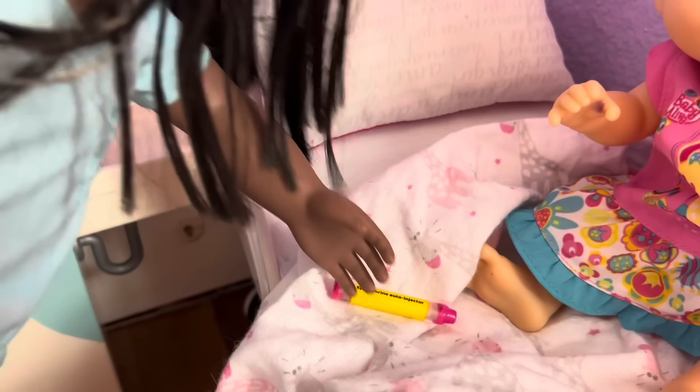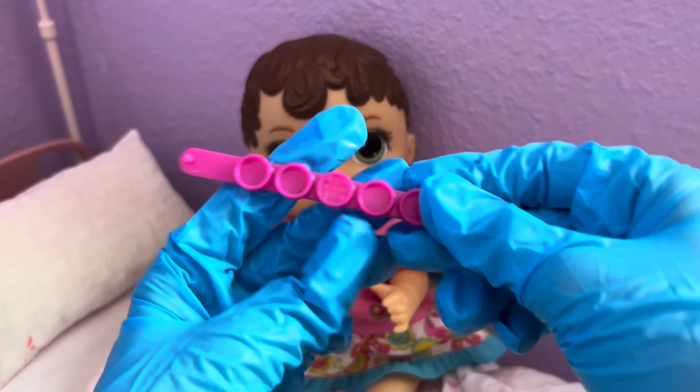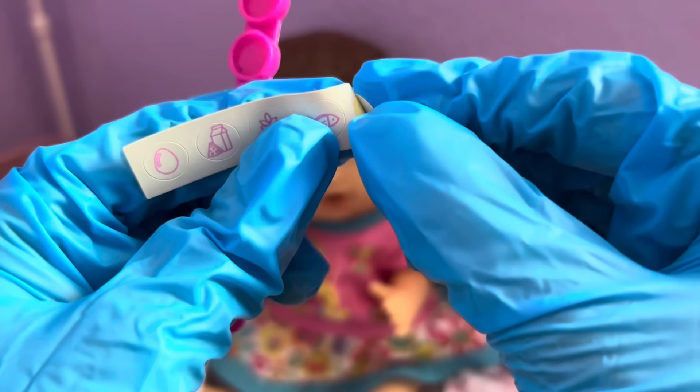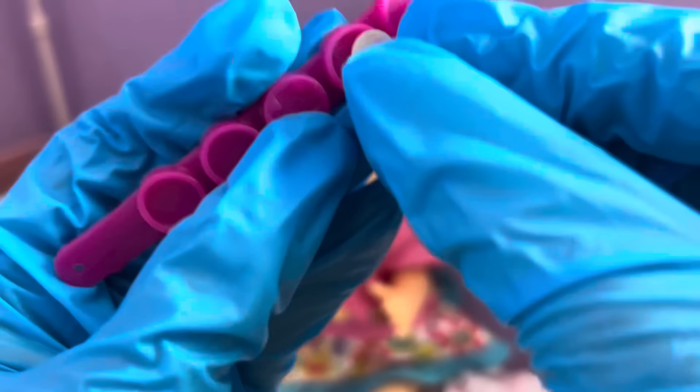Let me go get you your very own EpiPen. Here you go, Zoe — your very own EpiPen. Make sure to keep this with you at all times just in case of an emergency. Okay, so I can't eat anything with peanuts? Yep, nothing with peanuts — you're allergic to that. You know what, I also have something for you. Let me get it out. Here, I got you this little bracelet.